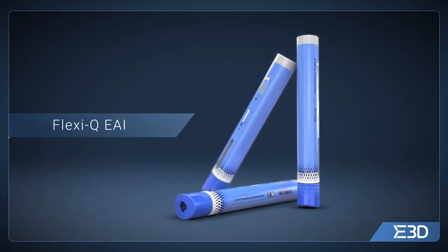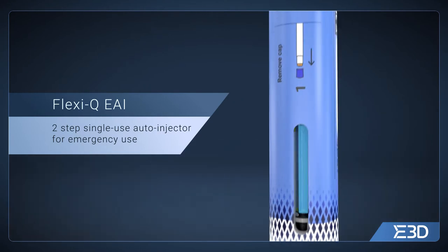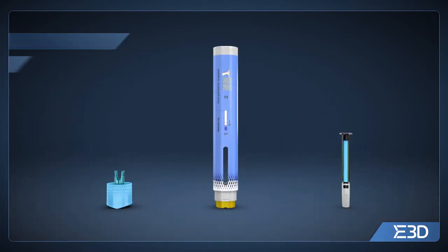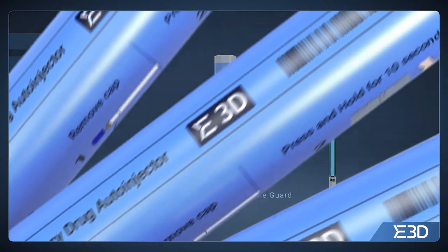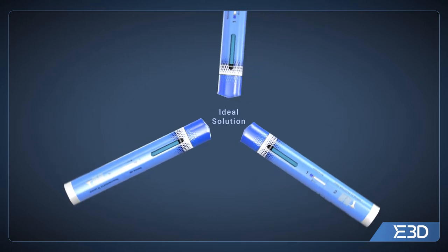Introducing FlexiQ EAI, a two-step, single-use auto-injector for emergency use. Designed to be reliable, robust, intuitive and very easy to use. The ideal solution for injection of life-preserving drugs in life-threatening emergencies.